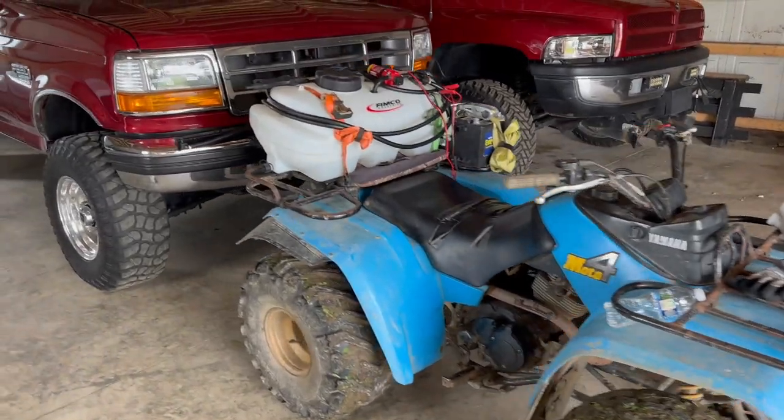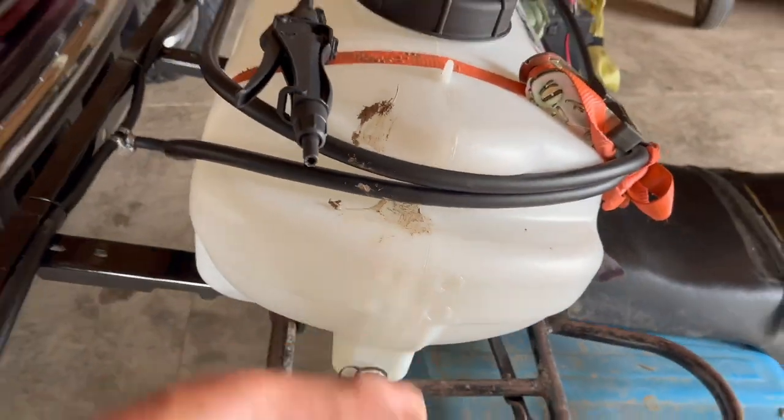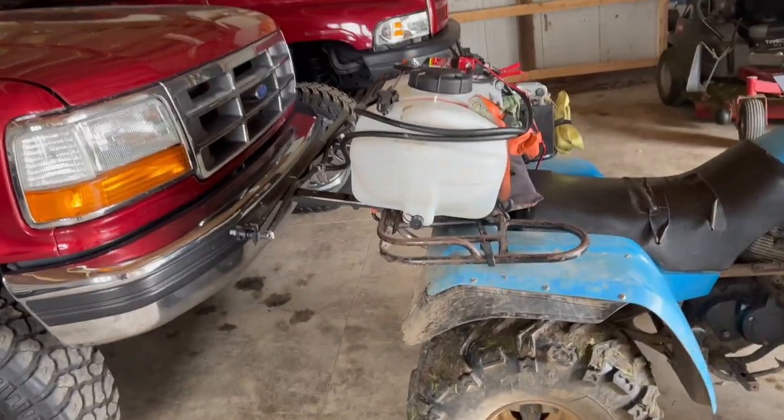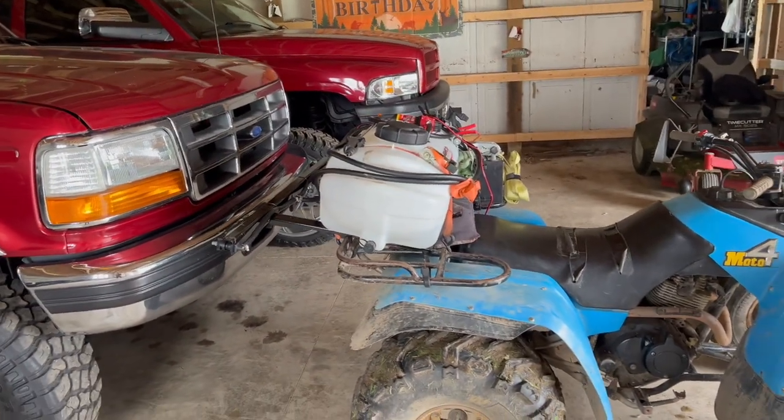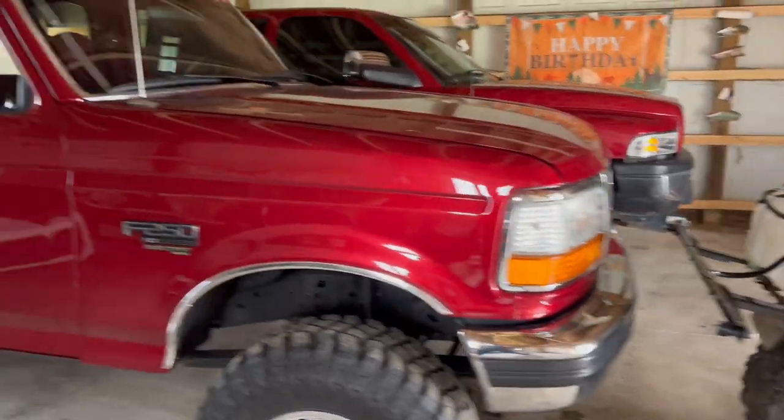I've got the little ATV set up with the sprayer with the not-so-safe chemicals. Definitely wear eye protection, mask, and gloves when handling that stuff, and don't breathe it in or get it in your face or anywhere else.